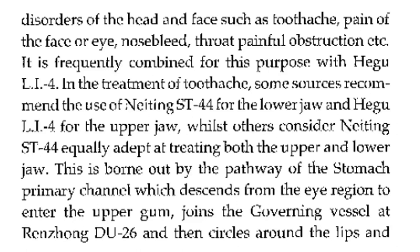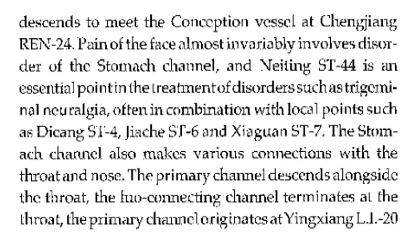In the treatment of toothache, some sources recommend stomach 44 for the lower jaw and LI4 for the upper jaw. However, stomach 44 is equally effective at treating both the upper and lower jaw, as borne out by the pathway of the stomach primary channel, which descends from the eye region to enter the upper gum, joins the governing vessel at GV26, then circles around the lips, and descends to meet the conception vessel at CV24. Pain of the face almost invariably involves disorder of the stomach channel, and stomach 44 is an essential point in the treatment of trigeminal neuralgia, often in combination with local points such as stomach 4, stomach 6, and stomach 7.